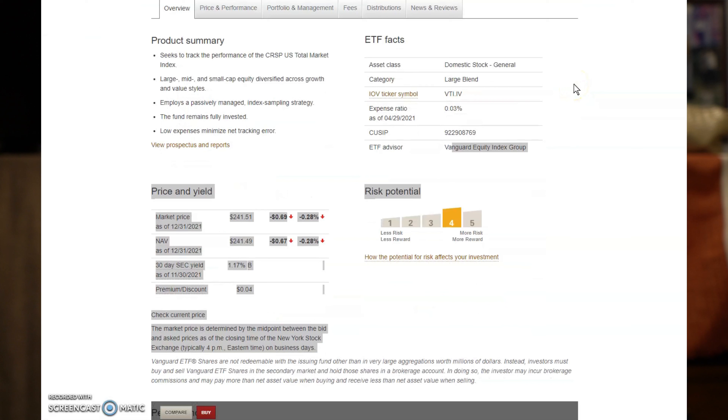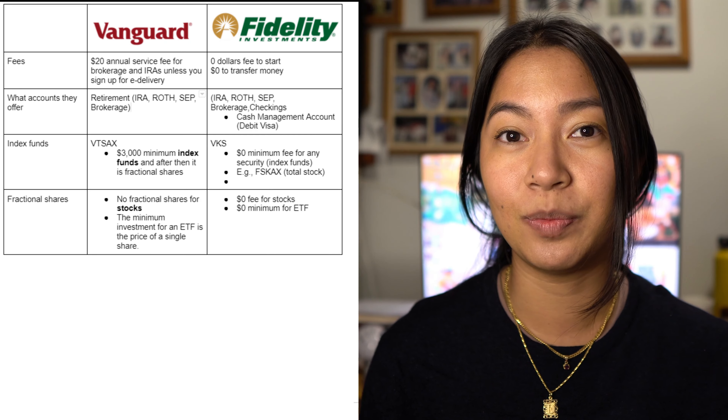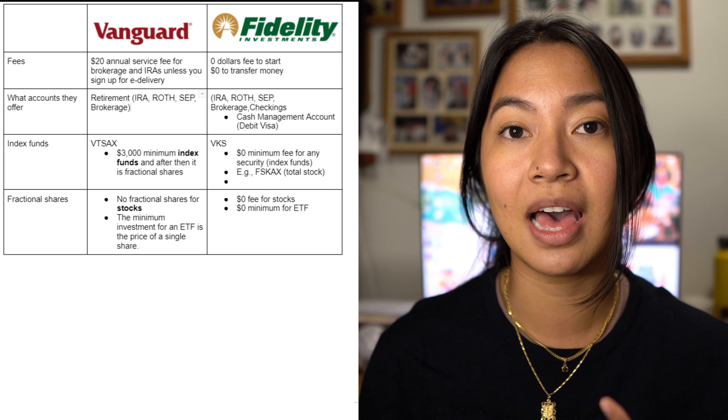Vanguard does have a minimum for ETFs, which is the cost of one share. For example, VTI — Vanguard's total stock market ETF — was $241.44 as of December 31, 2021, so you'd need that full amount to buy in. With Fidelity, you can buy fractional shares of stocks, ETFs, and index funds, which is great for new investors who want to invest whatever amount they have available.